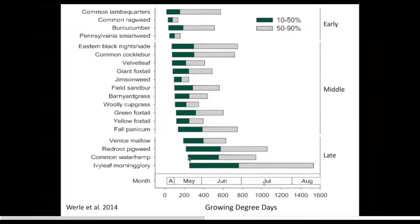If you see any of your problem weed species on this chart — say ragweed, which has a very short spike of emergence very early in the season, April to early May — then maybe you could move tillage earlier or delay planting so that you can control this weed and start with a clean slate after ragweed has finished emerging.